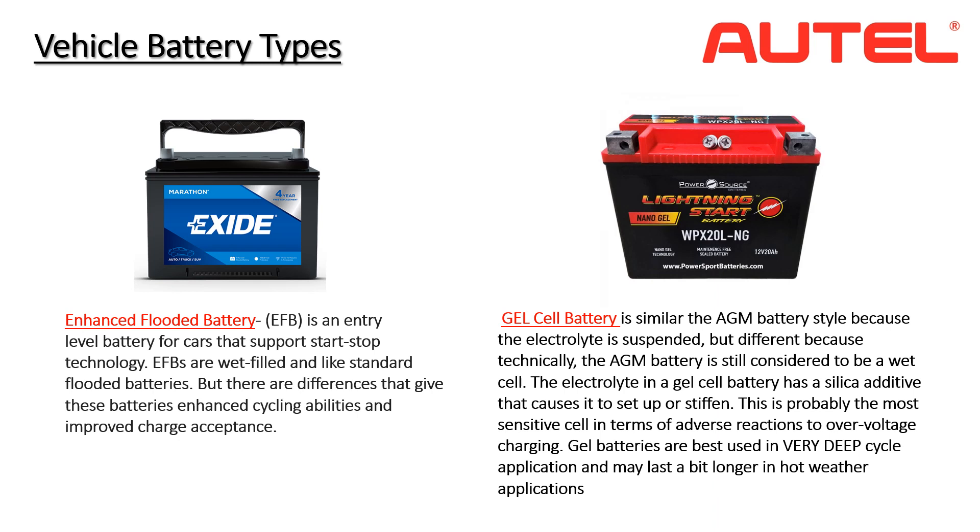A gel battery, also known as a gel cell, is a VRLA battery with a gellified electrolyte. Unlike a flooded wet cell lead acid battery, this design is maintenance-free and leak-proof. Gel batteries are commonly used in wheelchairs, golf carts, and marine applications, but can also be found in many vehicle applications.